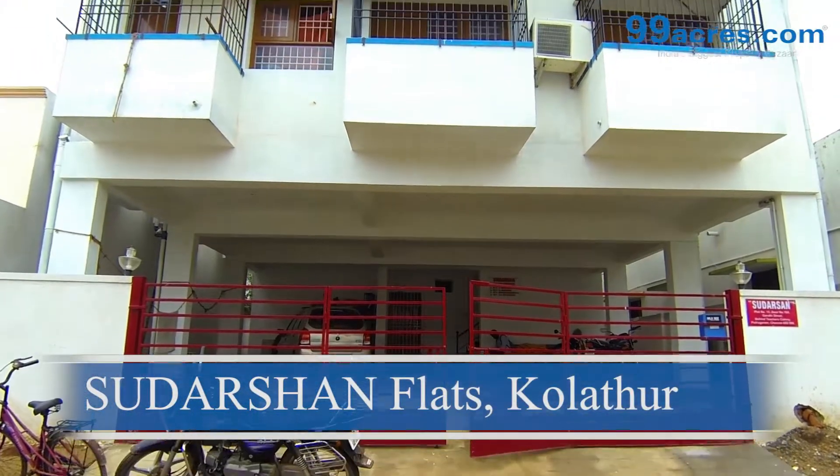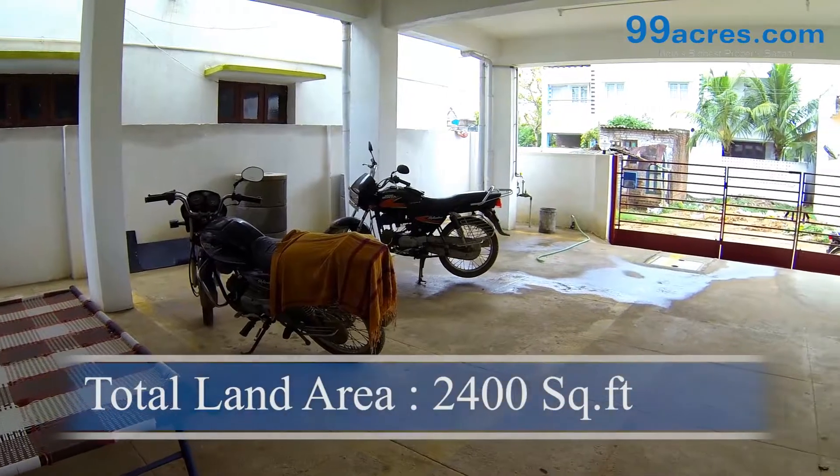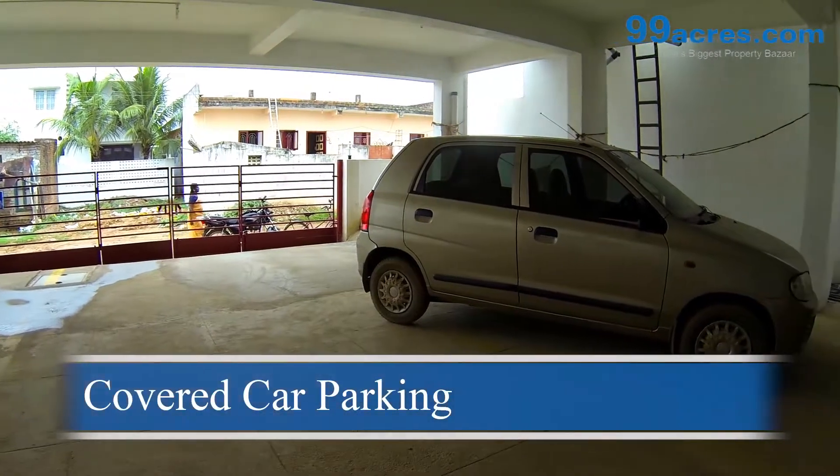This is Sudarshan Flats brought to you by Darsh Surya Realtors, located at Teacher's Colony, Kolathur. The total land area of this flats is 2400 square feet comprising of six residential units. There is a covered car park.